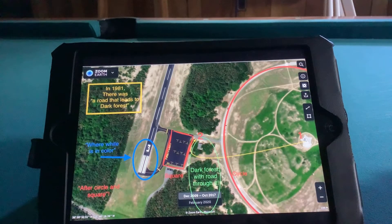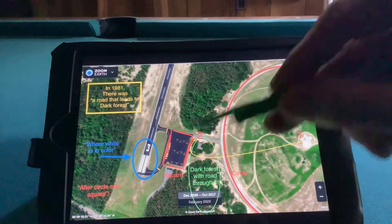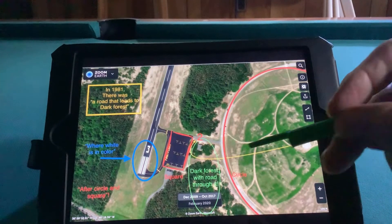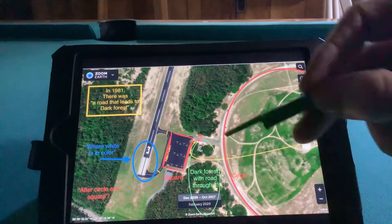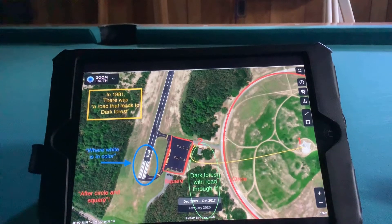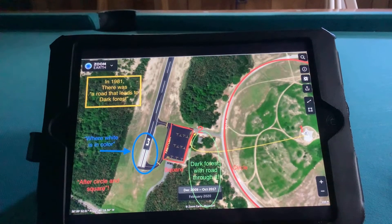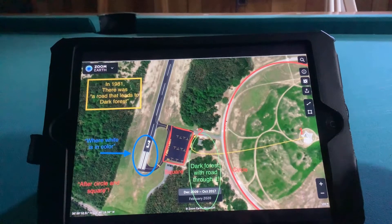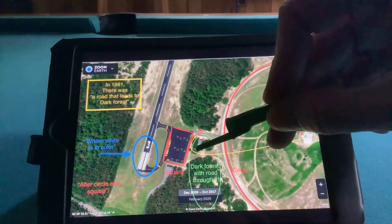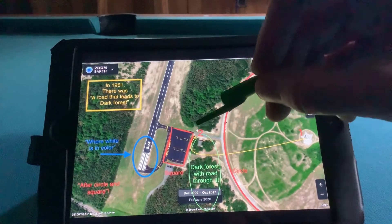It talks about a road that leads to a dark forest. The dark forest can be all of this, or any of this, and there are a couple of roads that go here. There are many paths to get you past circle and square — and that's part of the verse: 'after circle and square, where white is in color.' The white is the threshold markings. This used to be runway 20, they changed it to 030. If you follow the yellow line, you're going through the dark forest, and you'll see how you go past circle and past the square to arrive at point two.